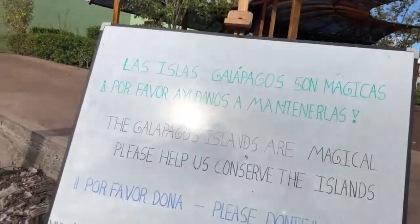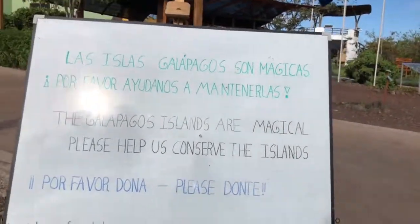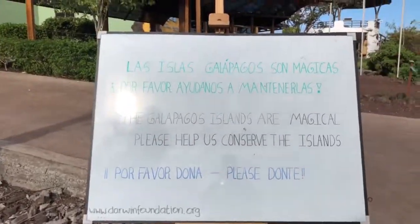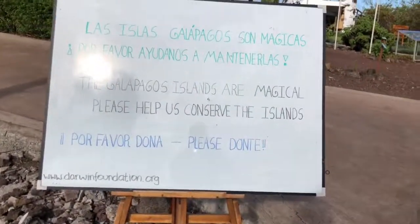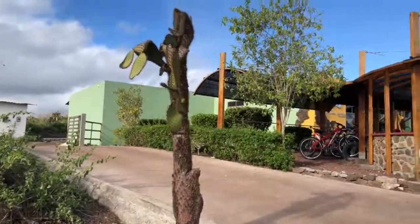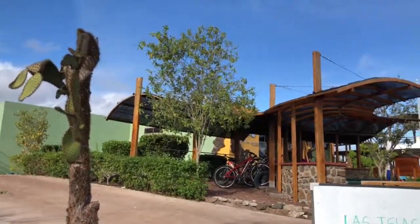Magical. And there's a sign — I think it says please donate. But anyway, c'est la vie.